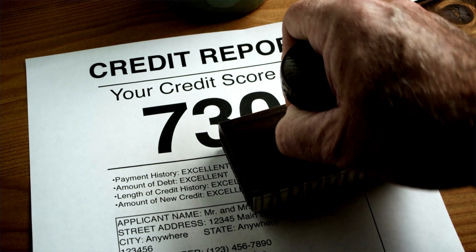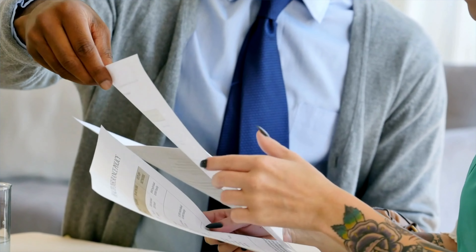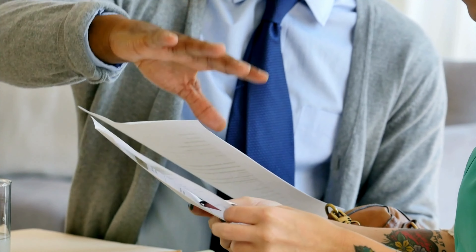Using credit cards responsibly can also help you build and improve your business credit. That's the goal. The impact of credit card usage on your business credit scores is considerable, so be very conscious of implementing responsible credit card usage to build credit and explore long-term credit building strategies beyond credit cards.